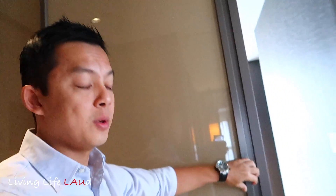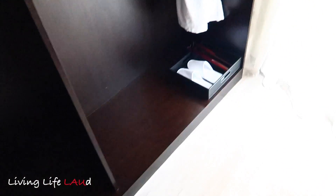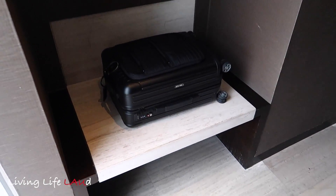Another really nice touch to this suite is the large wardrobe. There's a door here and when you open it up it's a walk-in wardrobe — really nice, with a safe and storage space. There are two large areas to hang your clothes, an ironing board, iron, shoe shine, slippers, and another window. There's also space in the walk-in wardrobe to place your luggage.